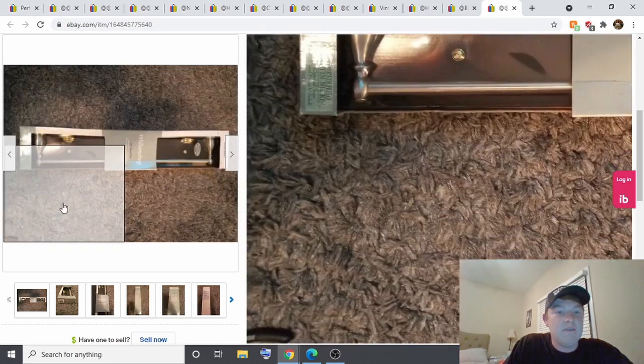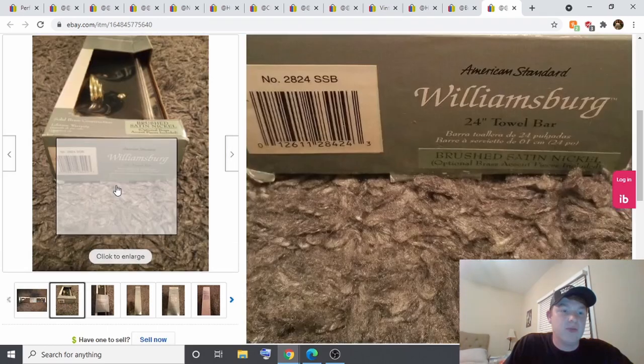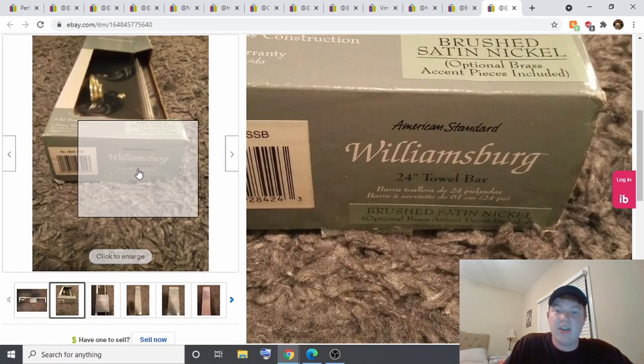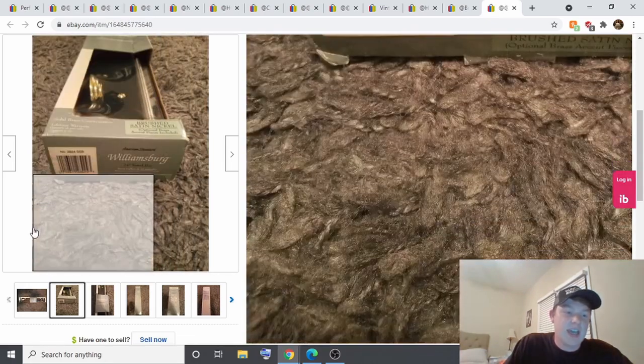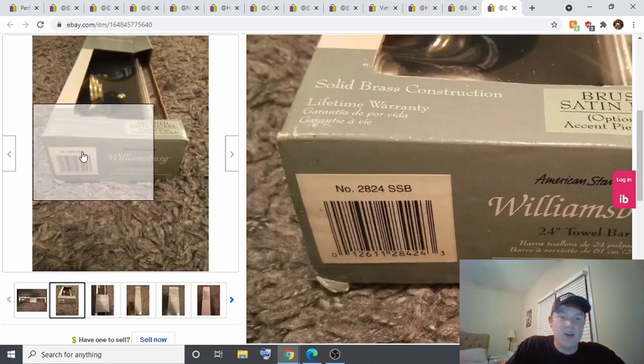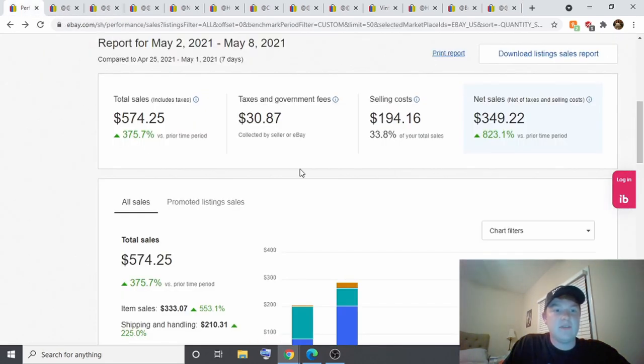Last but not least, from the same yard sale, I paid 50 cents for this — it was marked a dollar but I got it at half off. It's an American Standard Williamsburg 24-inch towel rack. I listed it the day I got it for $30, and it sold the very next day.